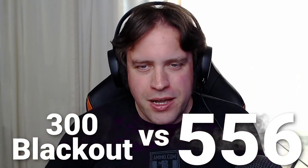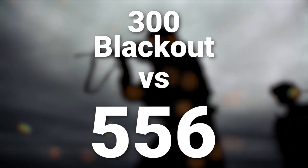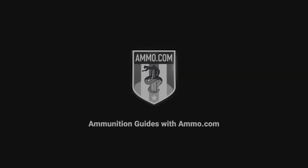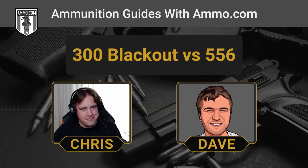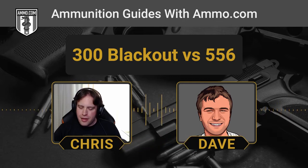The 300 Blackout versus 5.56 NATO — what's going to be right for your next AR-15? Hello everyone, this is Dave Trillo and you're listening to the Ammunition Guide podcast brought to you by ammo.com. Today we're going to talk about two of the most popular AR-15 cartridges in the country, one of which is the king of rifle cartridges — the 5.56 — and the other is a newcomer, the 300 AAC Blackout, where AAC stands for Advanced Armament Corporation.